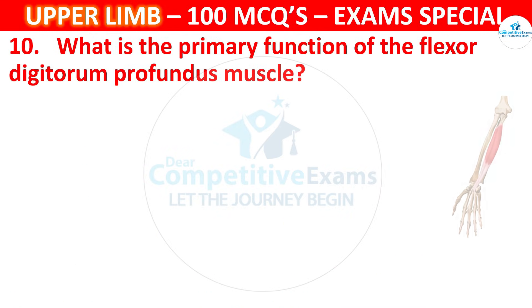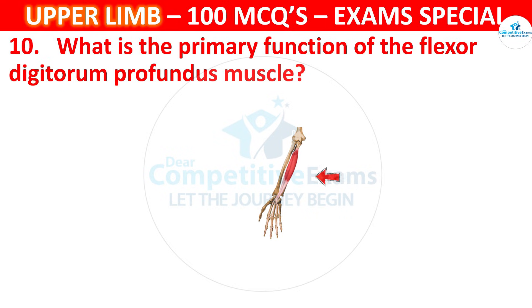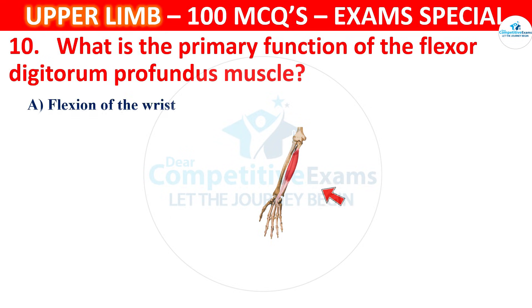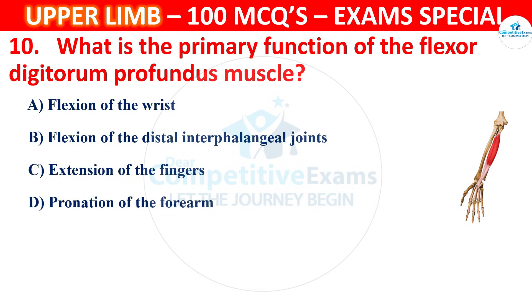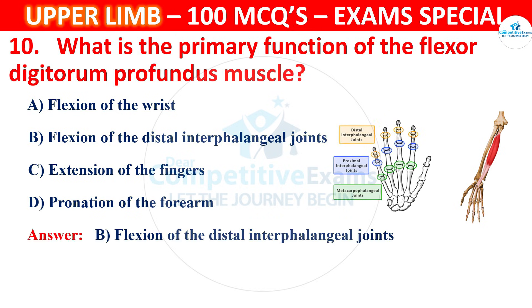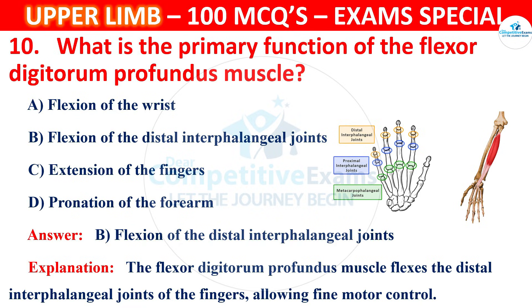Question 10. What is the primary function of the flexor digitorum profundus muscle? Options are flexion of the wrist, flexion of the distal interphalangeal joints, extension of the fingers or pronation of the forearm. The correct answer is B, that is flexion of the distal interphalangeal joints. The flexor digitorum profundus muscle flexes the distal interphalangeal joints of the fingers, allowing fine motor control.